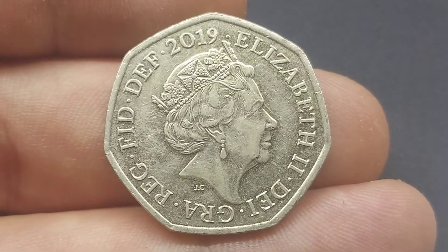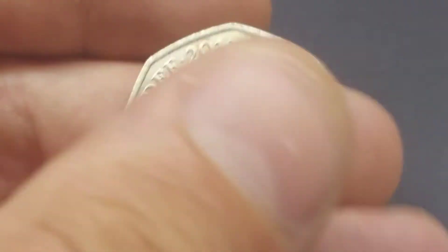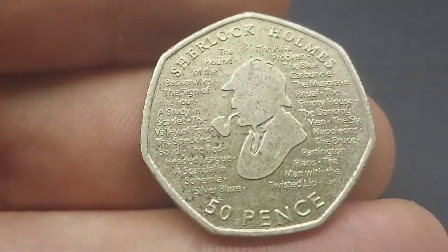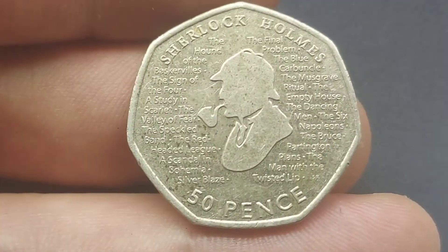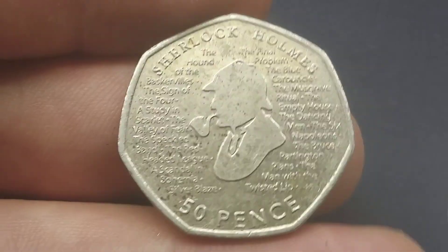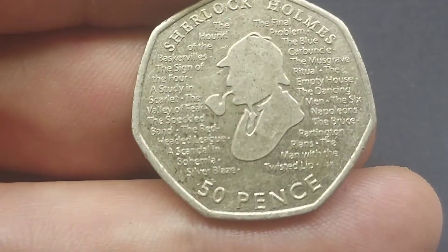It's a 2019 commemorative 50p coin. Before I turn it over, can you guess what that commemorative is? This is in fact the Sherlock Holmes 50p. A huge shout out if you have managed to find this commemorative in your change or in coin hunts. As you can see there, Sherlock Holmes smoking his pipe in the middle of the coin.